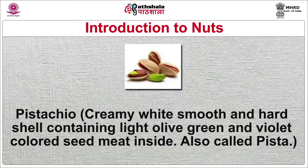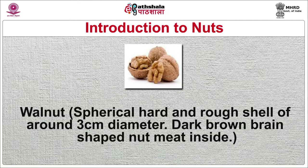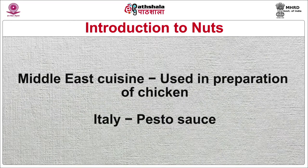Pistachio has a creamy white, smooth and hard shell containing light olive green and violet colored seed meat inside, also called pista. Used for presenting Mughal sweets such as halwa, phirni, falooda and sheer kurma. Also used ground in the Indian frozen dessert made of thick milk and sugar called kulfi. Walnut has a spherical, hard and rough shell of around 3 cm diameter with dark brown, brain-shaped nut meat inside. Used chopped in cakes, cookies, pralines, pie toppings and brownies. Halves are used for salads, dressings and food presentations. Middle Eastern cuisines use it in chicken preparations, and in Italy it is used in pesto sauce.